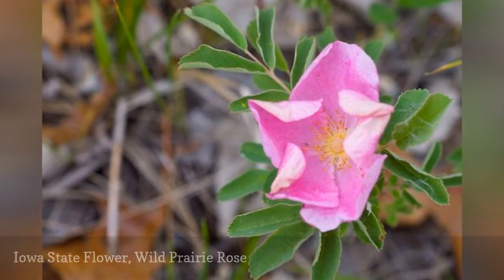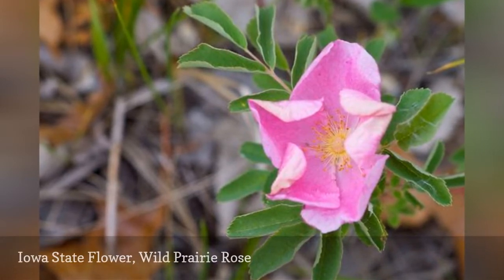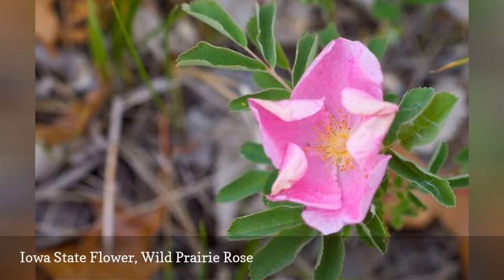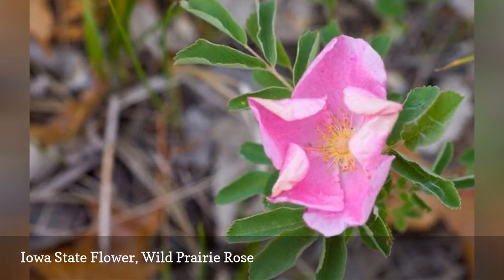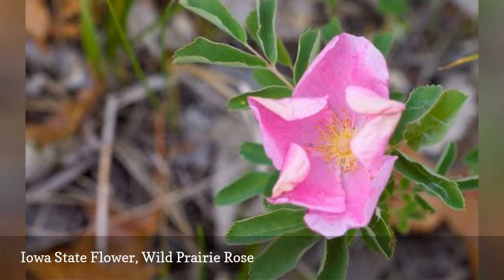Established as the state flower in 1897, the wild prairie rose comes in varying shades of pink, red, white and yellow. Its very fragrant petals are edible, and birds especially love to eat the rose hips of this flower in the winter.